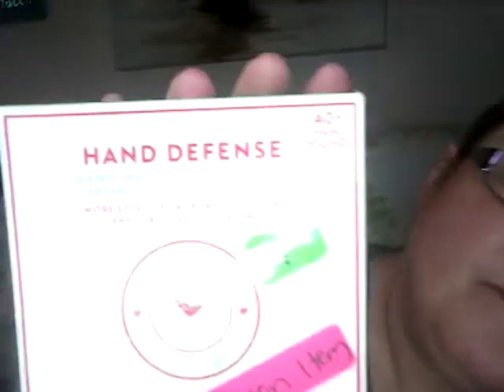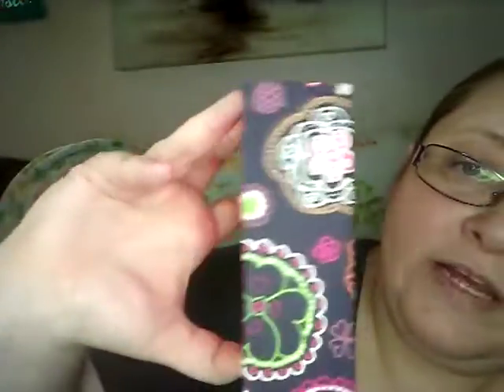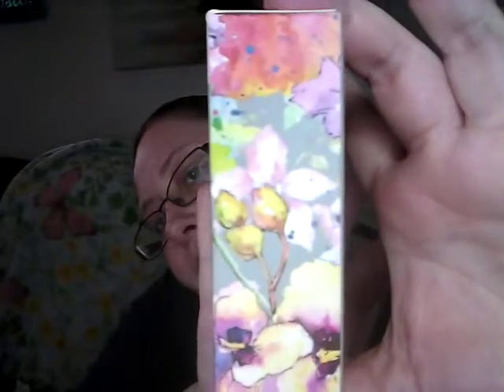Next I have some Spon Gels. I have the Hand Defense — you can see the green. I have the Spon Gel in Black Currant, and there's green in it. I have a Lavender one with green all around it. And then one more with green. I'm glad they decorate their boxes — that helped out.